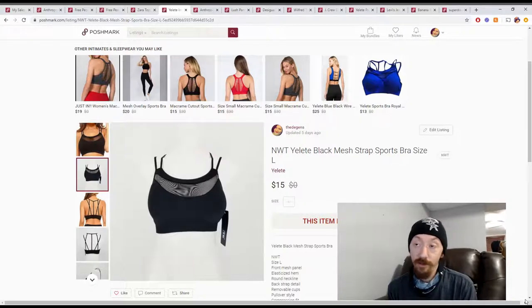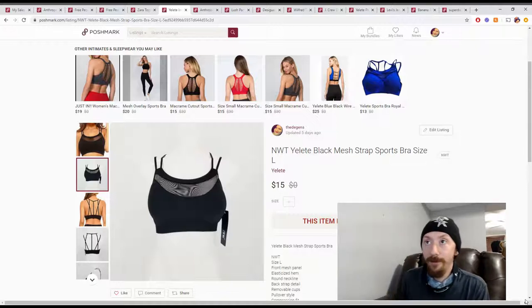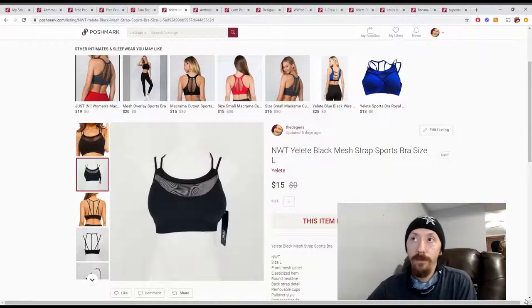Considering the cost of the item is kind of baked into just running our business, it's almost like we just made $12 in profit — no need to do any math there.